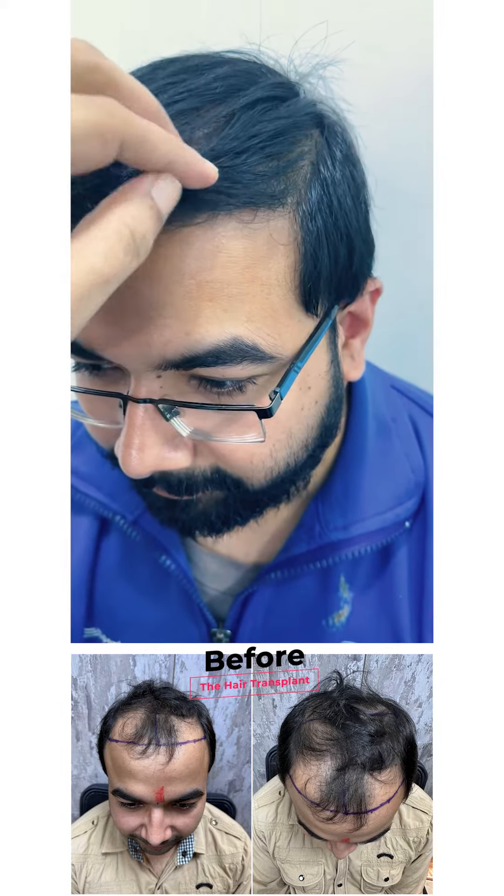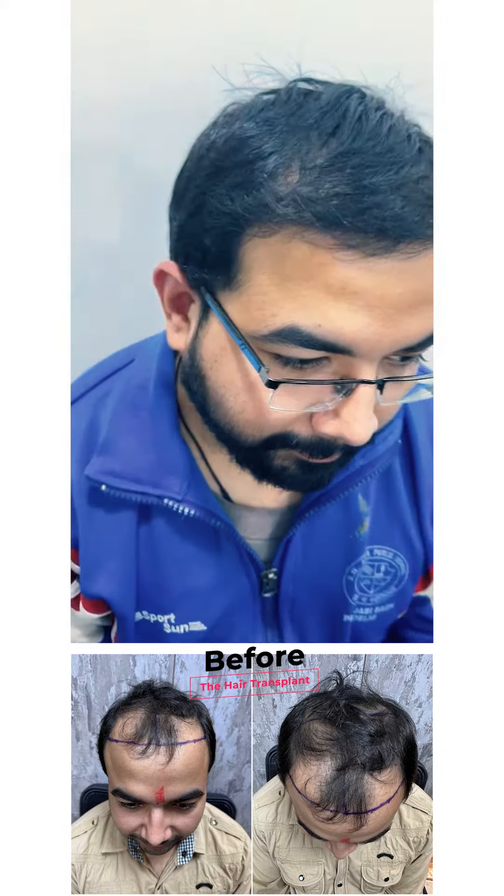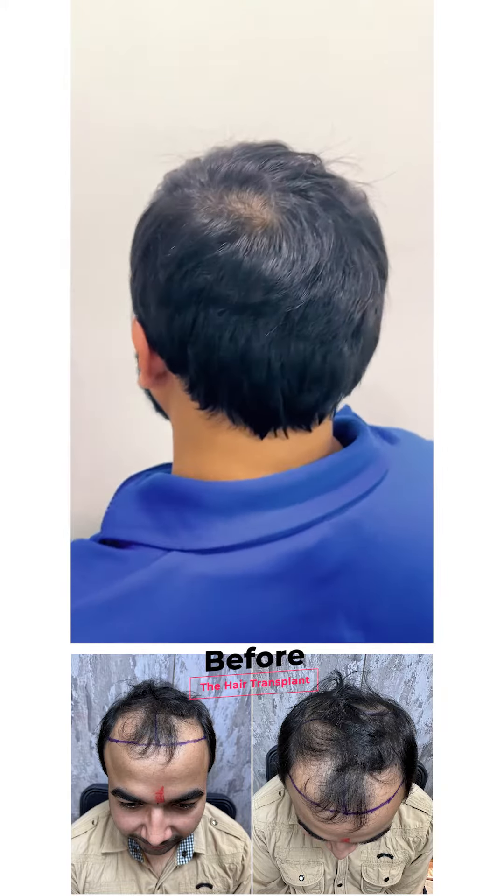Five month early result — the hairs are coming in beautifully. These are transplanted hairs, beautiful color on both sides. Look at the bottom and the donor area — nobody can make it out.